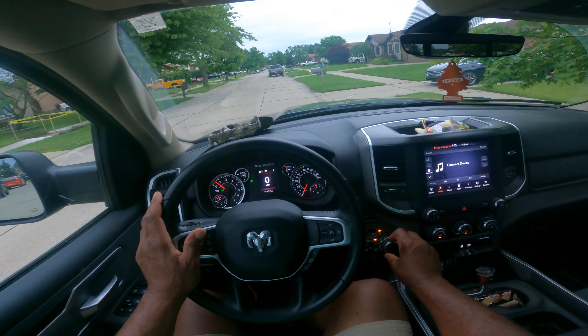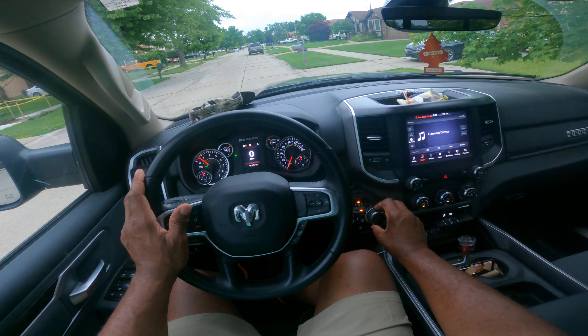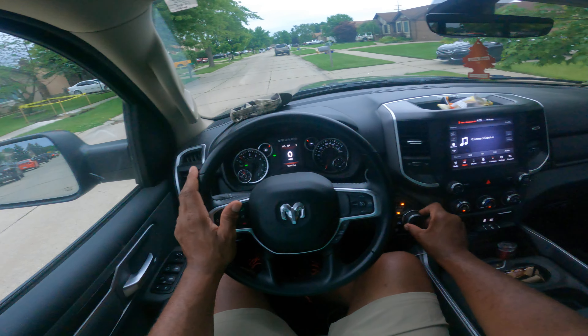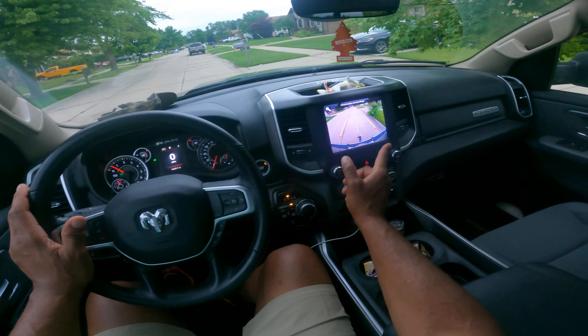I'm pulling up from a park position. You notice that this has a dial to rotate. So I'm in park, reverse, neutral, and then drive. If I put it in reverse, you can see the backup camera. So I'm going to reverse back — you see me looking, you see the camera.